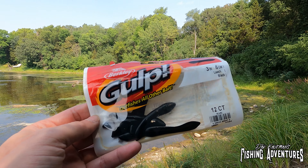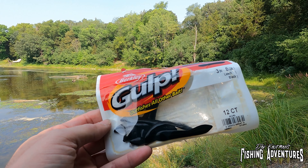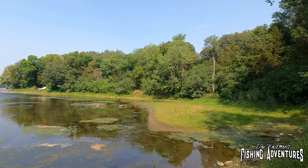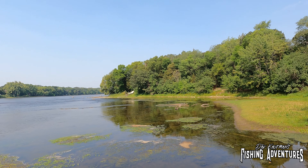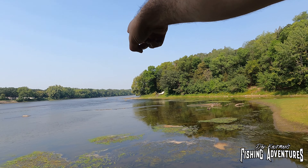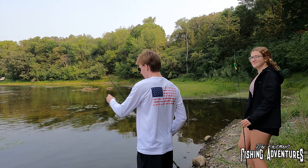I'm going to get started with one of my favorite baits out here — the Berkeley Gulp leeches. I really like this product because they have that smell, that attractant, and the fish just go nuts for these. I'm going to thread that leech on a 1/8 ounce jig and cast it into all these little ripples and rocks where the fish are hiding. I am with Aiden and Megan.